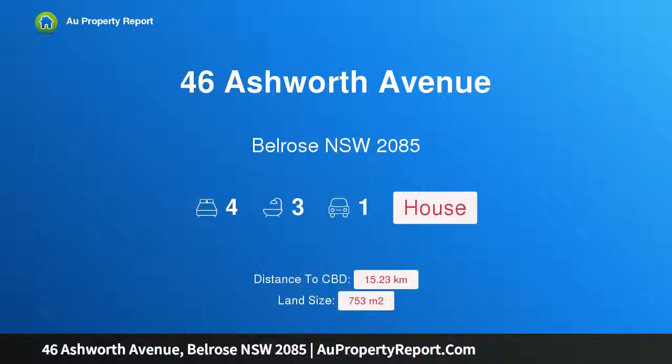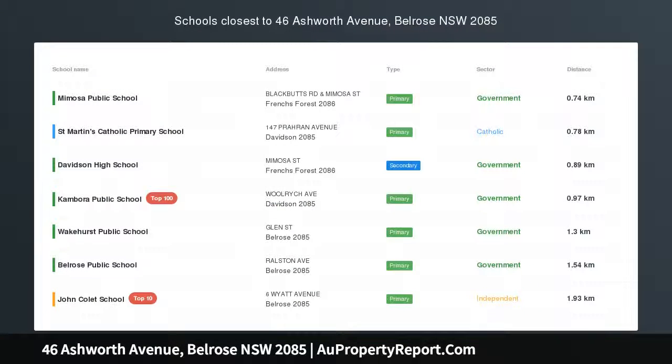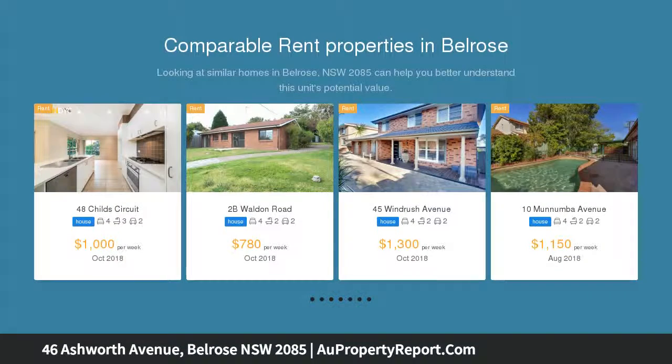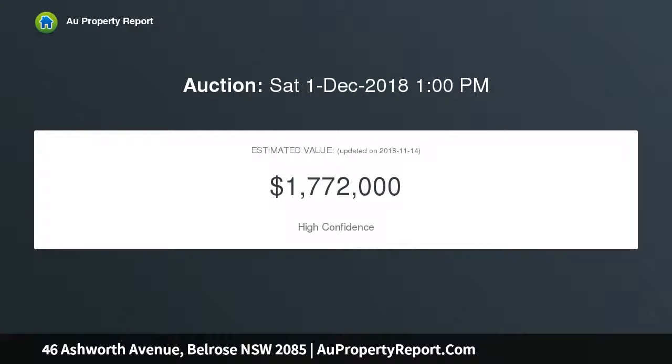Hi, I am glad to introduce Property 46 Ashworth Avenue, Belrose NSW 2085. Peaceful living with captivating bushland views, designed to provide easy living with the growing family in mind. This home stretches across a single level, elevated to capture vast district views over Garragal National Park on a sizeable 753 square metre block.